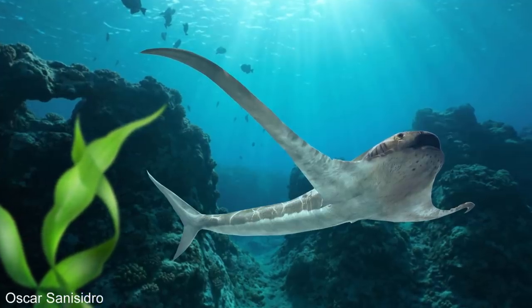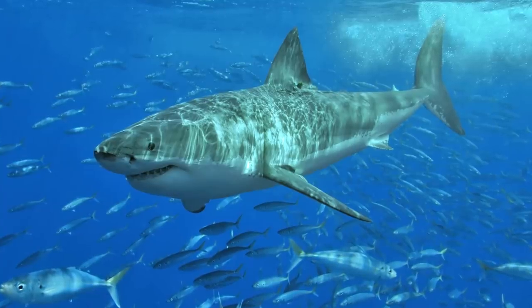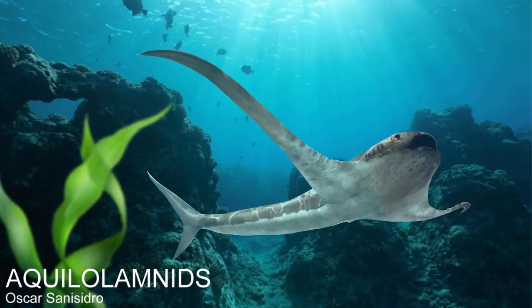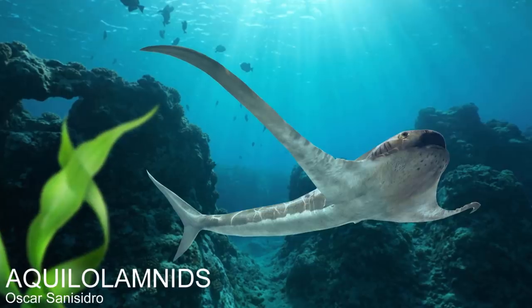The 2021 study concluded that Aquila lamna was a true shark, and specifically that it was a mackerel shark, which is the order of sharks that contains great whites and basking sharks. Due to how bizarre their body is, they have been put in their own family, the Aquila lamnids.